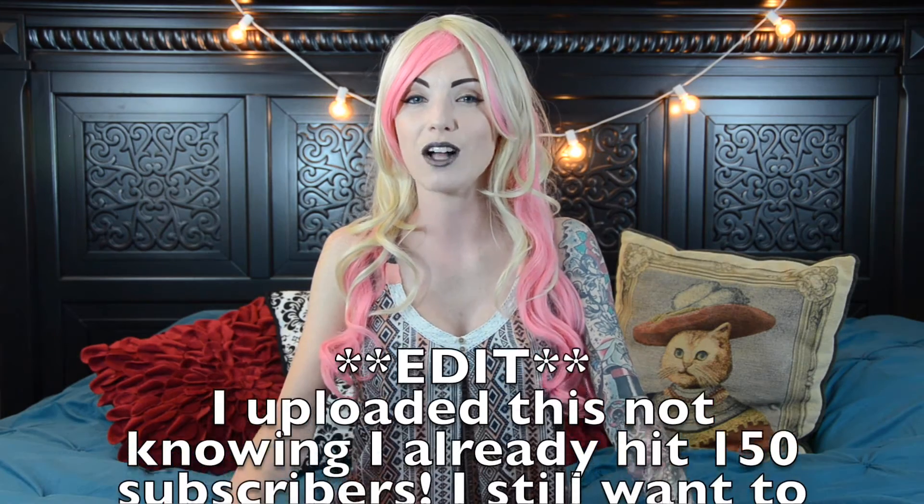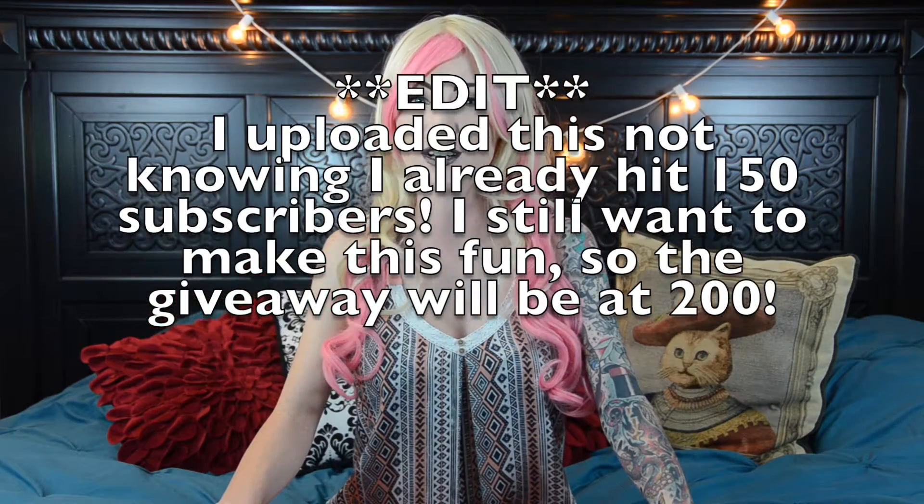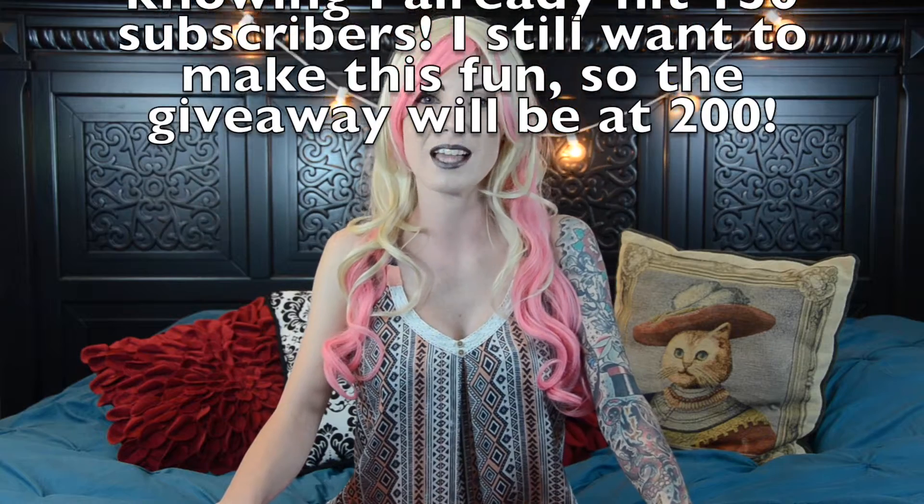When I hit 150 subscribers, I'll take all of the commenters' usernames and put them into a random generator, and one lucky winner will get a Lush gift box from me. I'll put all the details in the description below, so be sure to read them, and good luck! On to the reviews!